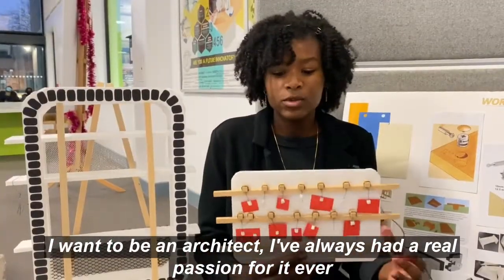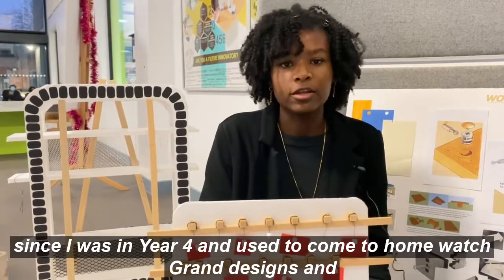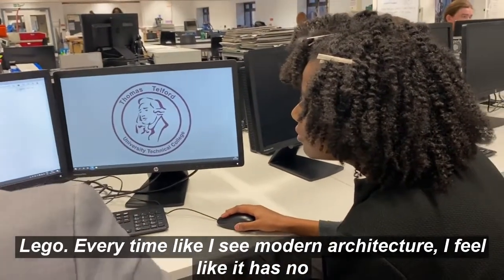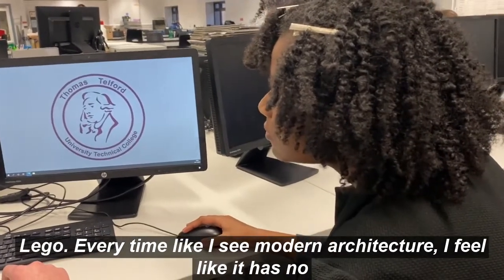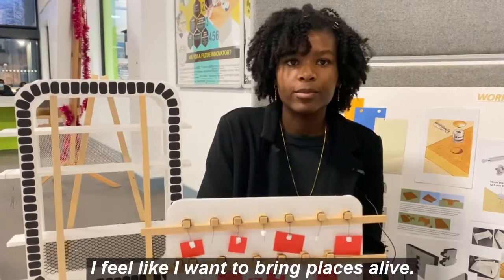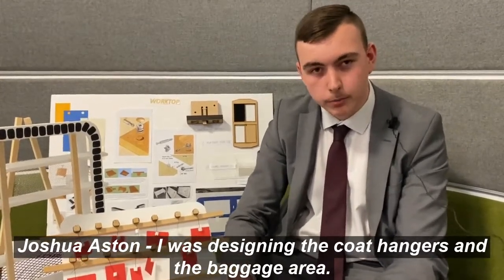I want to be an architect. I've always had a real passion for it, ever since I've come home and watched Grand Designs and played Lego. Every time I see modern architecture I feel like it has no character to it — I feel like I want to bring places alive. I was designing the coat hangers and the baggage area.